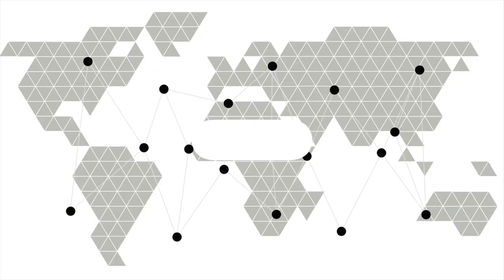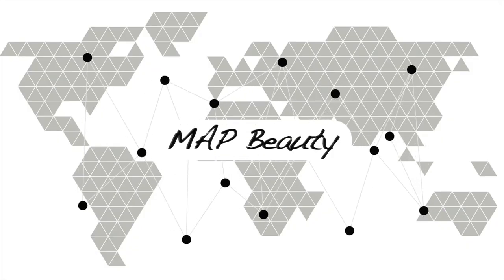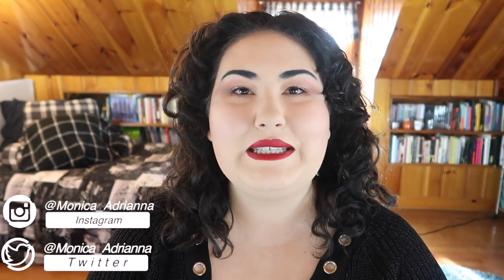I have no hand strength, or arm strength, or any strength. Hi guys, welcome back to my channel, or if you're new, welcome. My name is Monica, and today...